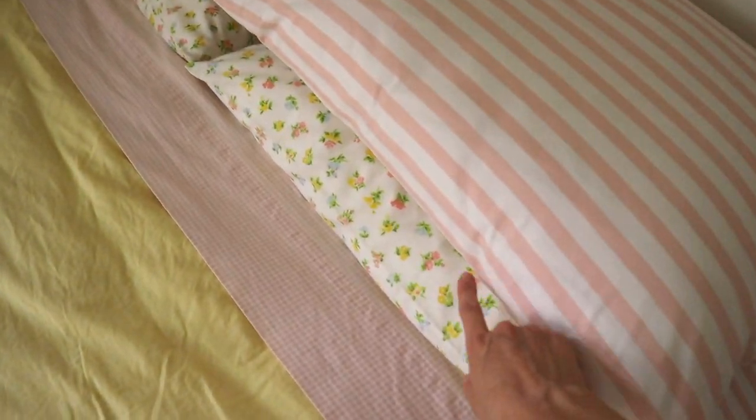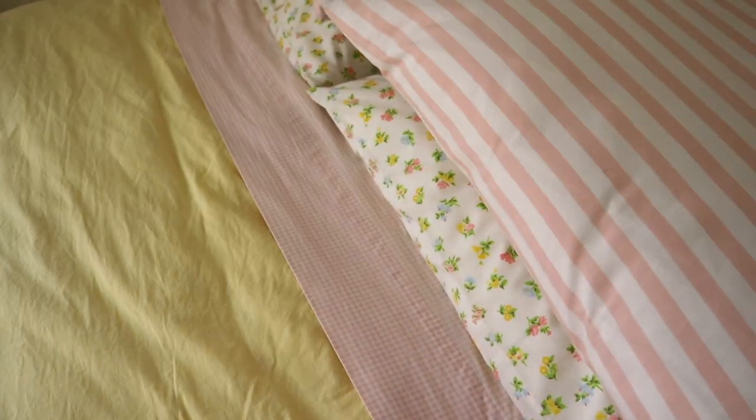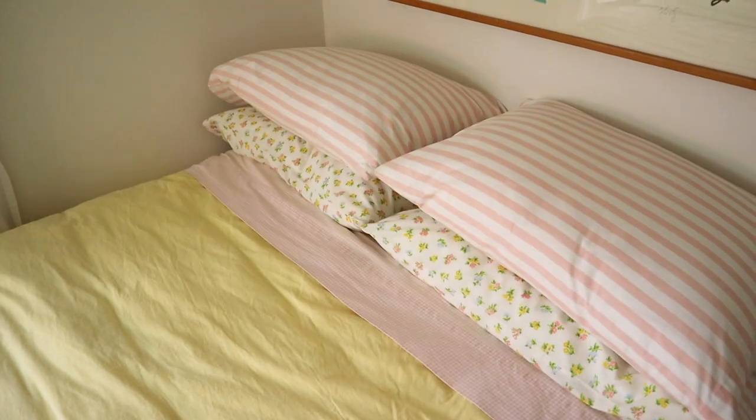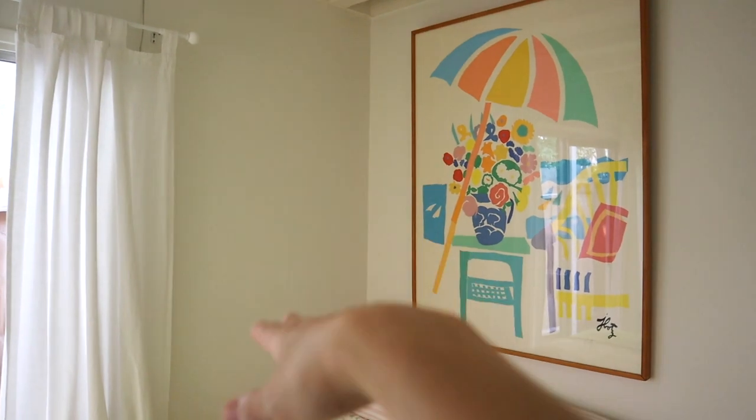My mom collects vintage fabric and vintage homewares, so I was going through her stuff and I found these. I was so excited because the green and yellow totally match the green and yellow in my blankets. I just love the way all these different prints look together — my bedroom inspo was all different printed bedding together, so I'm really happy with how that turned out.